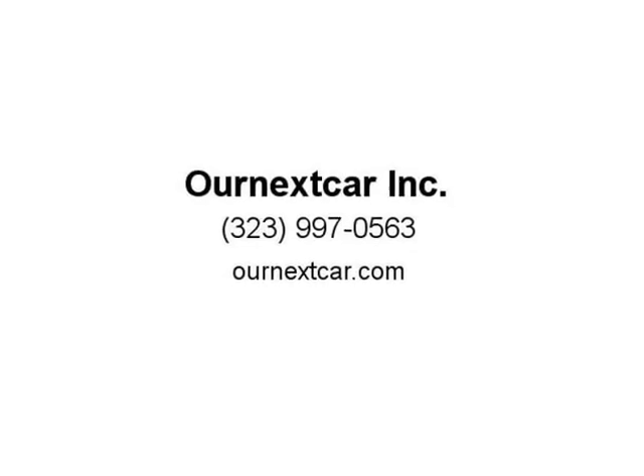No frame damage. Easy fix coming soon. Will be restored back to OEM condition and sold with warranty. We cater to financing. Visit us at ournextcar.com.